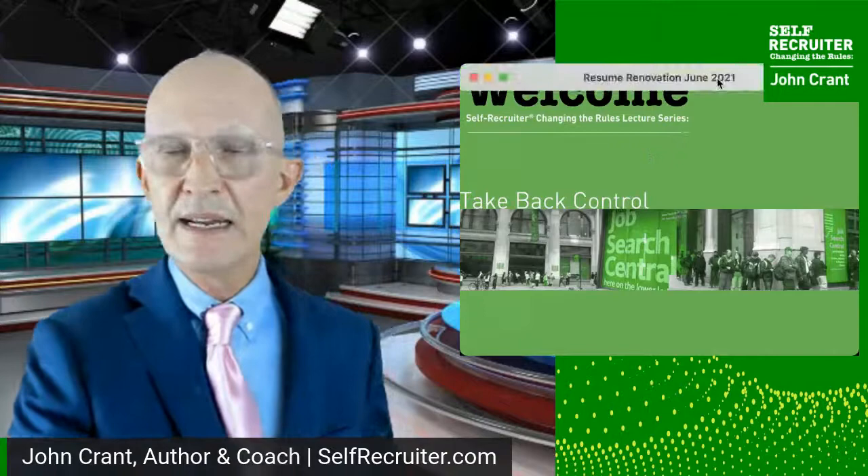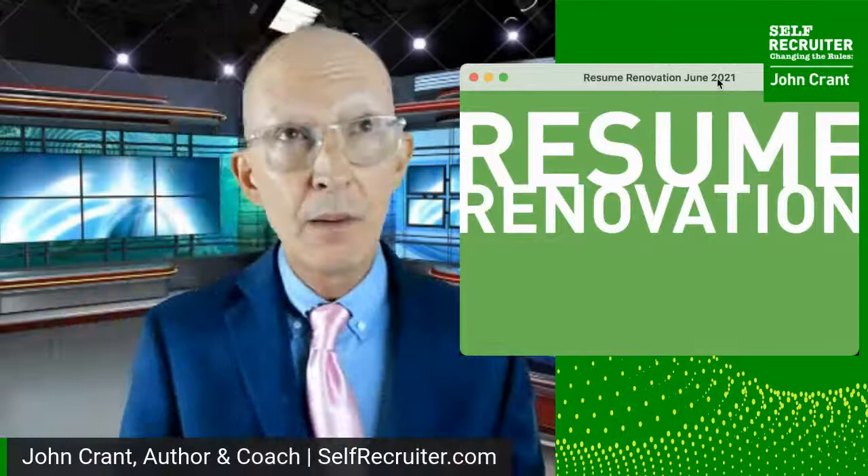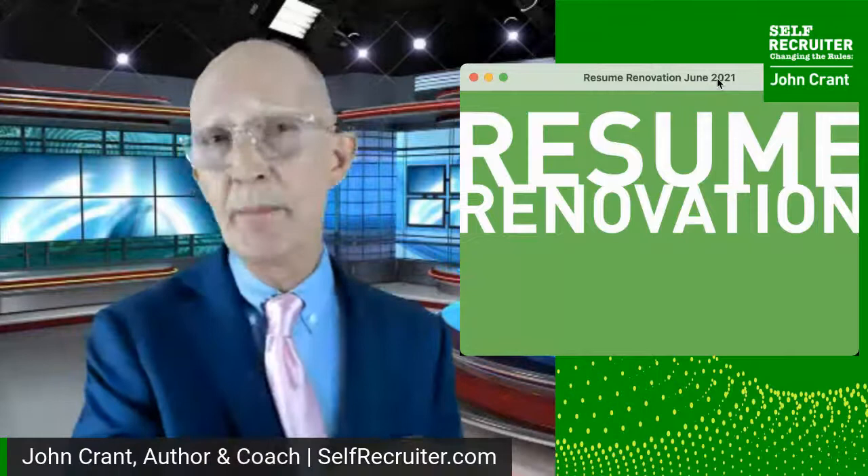Check out all the lecture dates over on selfrecruiter.com — just click under the calendar tab. Now, as we shift over to today's topic: our resume is so close to us. It's our personal document. We're so proud of it, and I'd like you to be proud of it. I'd like it to be handsome, attractive, beautiful even. But that's not its job. Its job is to deliver you the interview.